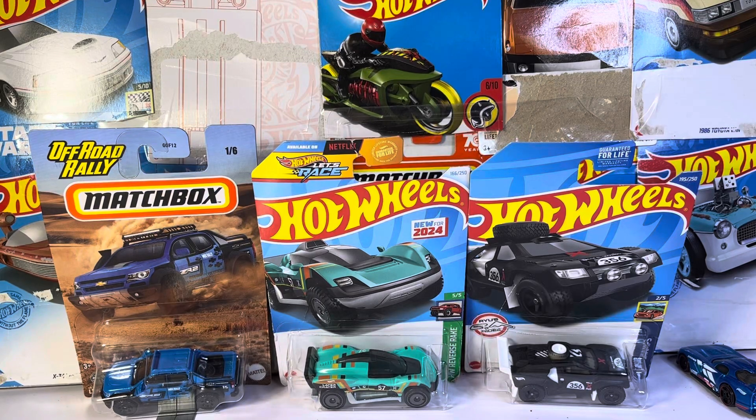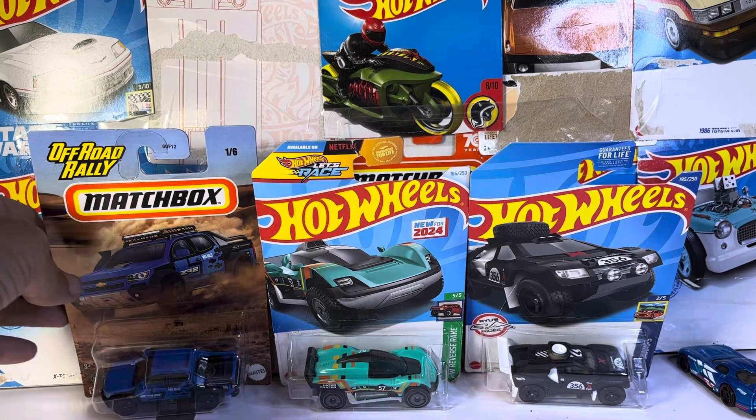All right, guys, welcome to the show. We got three for you — one Matchbox, two Hot Wheels — and they're all off-road vehicles.